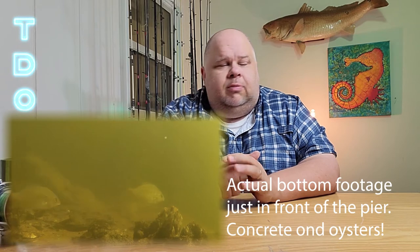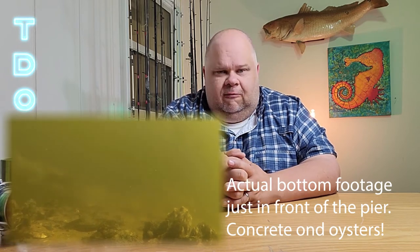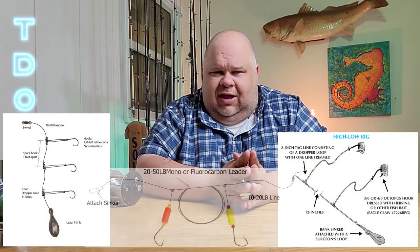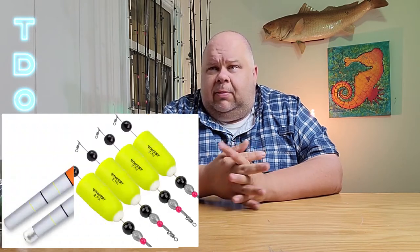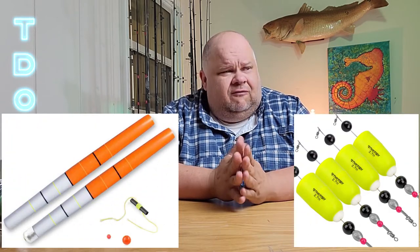As far as terminal tackle, it's pretty simple — you're going to want to predominantly bottom fish here, but you have to use a rig that keeps your bait off the bottom. I don't know that I've fished a place with so much structure on the bottom and so many snags. If you do not keep your bait off the bottom, you're going to get hung and lose gear over and over. Any kind of chicken rig, hollow rig, or flounder rigs with floats that keep your bait elevated work really well. Float rigs, slip corks, rattle corks, and popping corks also work from time to time.